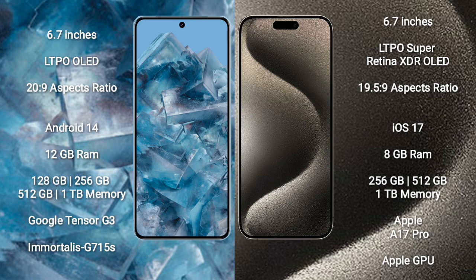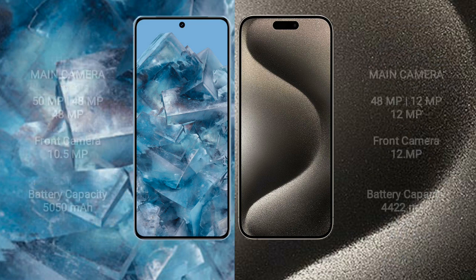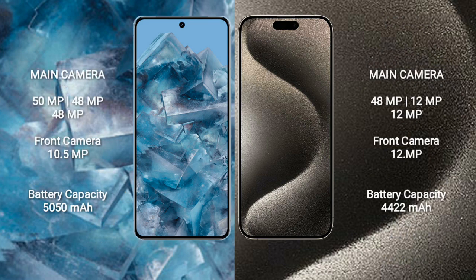Google Pixel 8 Pro features the Google Tensor G3 processor and GPU G715S. iPhone 15 Pro Max comes with 8GB RAM and 128GB, 256GB, 512GB, or 1TB internal storage, powered by the Apple A17 Pro processor and Apple GPU.